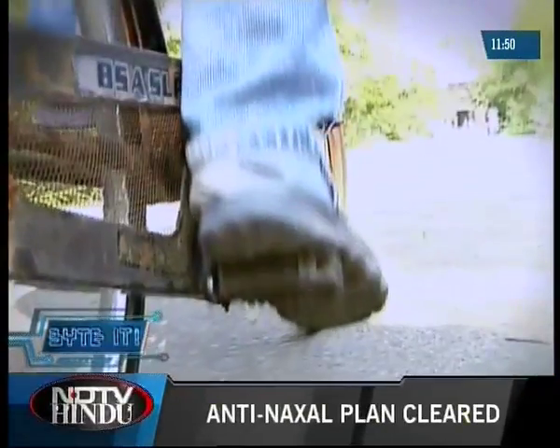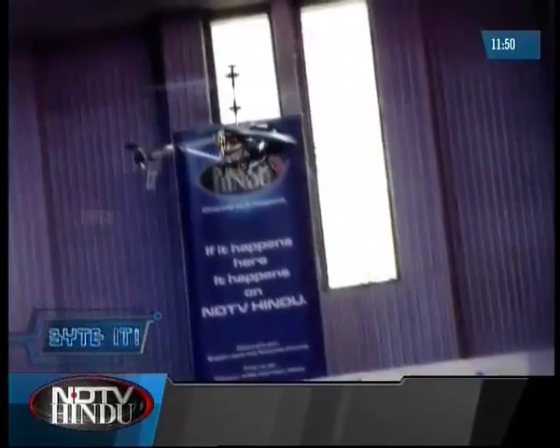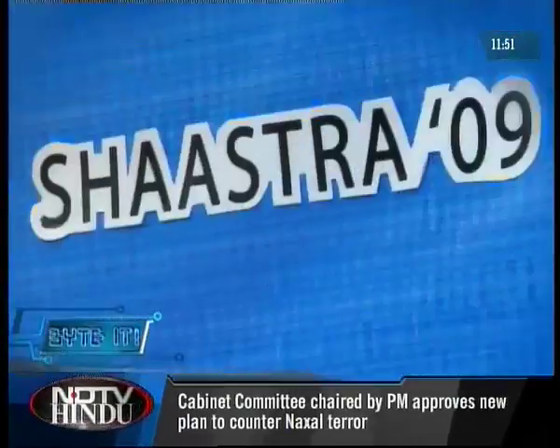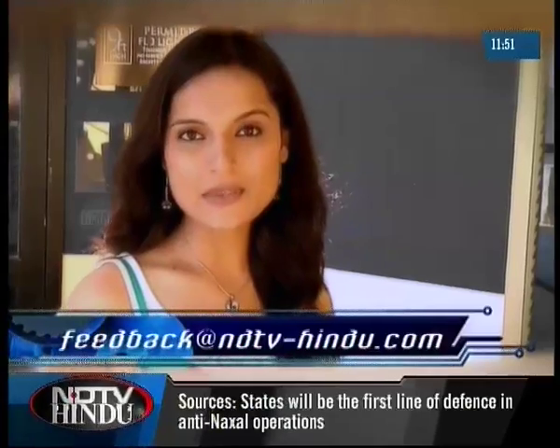After attending a tech fest like this, I believe in what these students believe in: if you have the zeal, you can engineer the impossible. Did you see potential in the student innovations and technology at IIT Shastra 2009? Mail in your thoughts to feedback at ndtv-hindu.com.